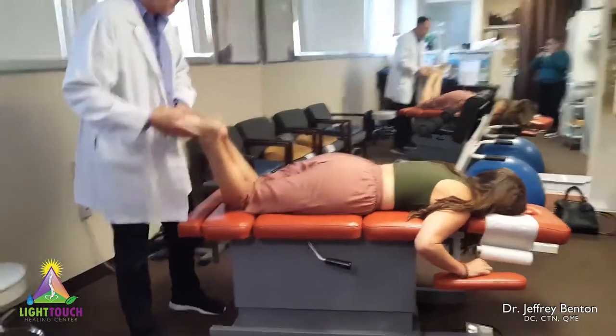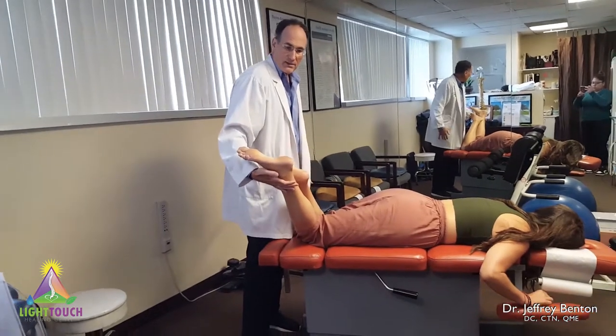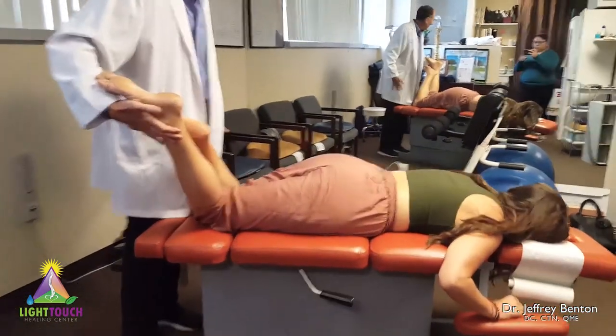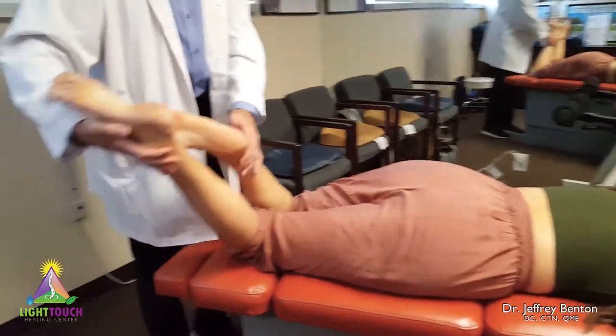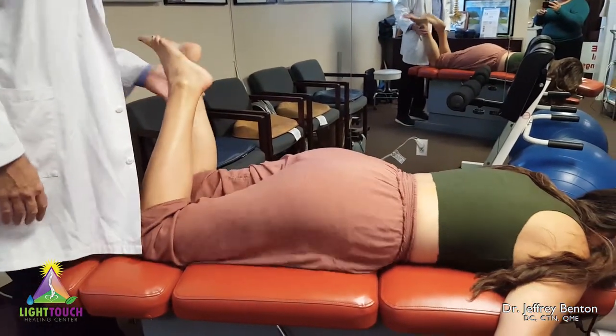Let your legs drop down to the right, all the way down. I'm going to try to move you — don't let me. And it locks up nicely. I can't budge her. Then I go to the left — hold — and just no power.